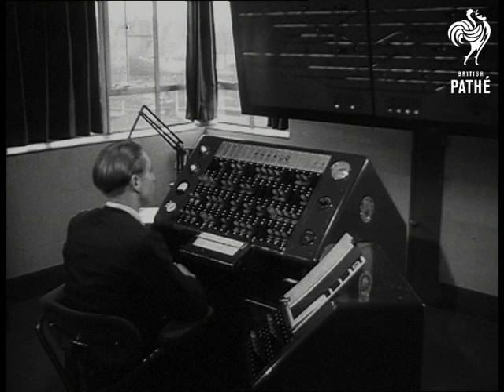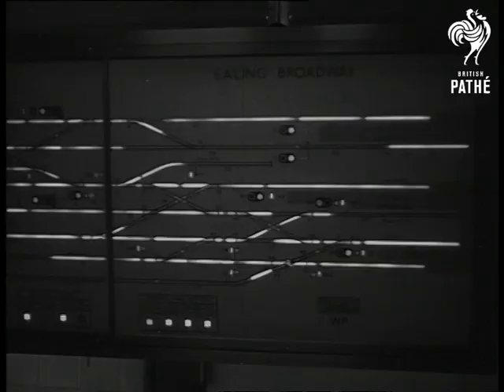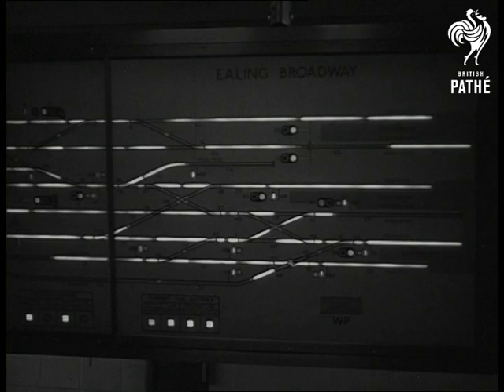Robert Geary could press all those buttons at the same time if he wanted to, just for fun. There'd be no danger of a collision, but Geary's not the man to go off the tracks anyway. He, too, has been a signalman for four years, and you can see that from his ever-watchful eyes.